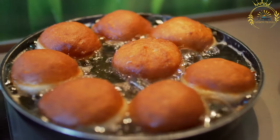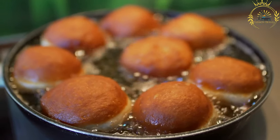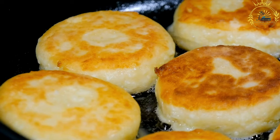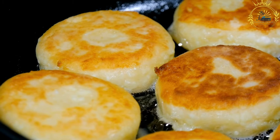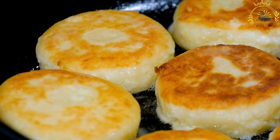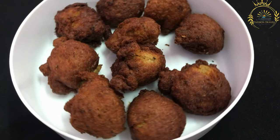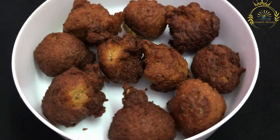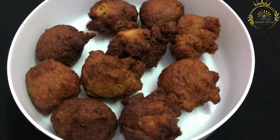After frying, gogoși are often coated in powdered sugar while still warm, giving them a sweet and delightful taste. Some variations include fillings such as jam — usually apricot or strawberry — or chocolate, injected using a pastry bag, adding an extra burst of flavor. Gogoși are commonly enjoyed as a morning or afternoon treat with a cup of coffee or tea, and are popular at fairs, markets, and bakeries across Romania.